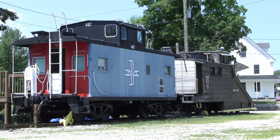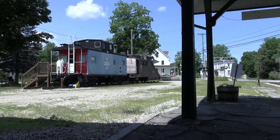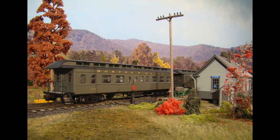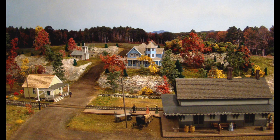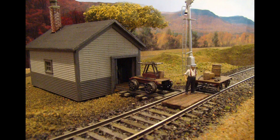They have on permanent display here many railroad artifacts, photographs, as well as a few pieces of rolling stock. One of the best parts of this museum in the freight house is a beautiful period-authentic 1909 HO scale layout, which is modeled on Wakefield, New Hampshire during that period of the Boston and Maine's operations.